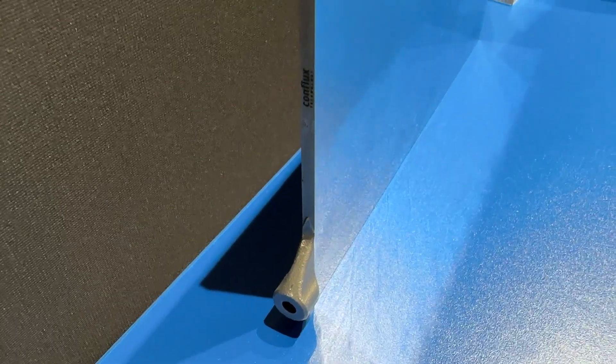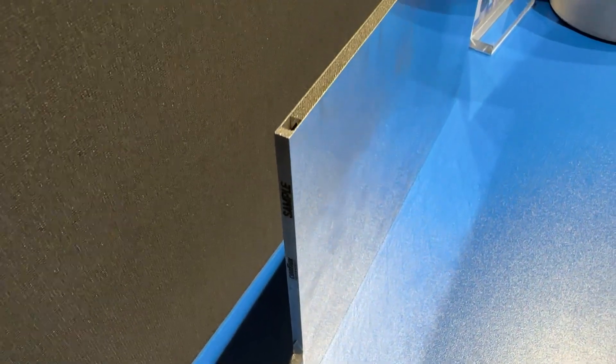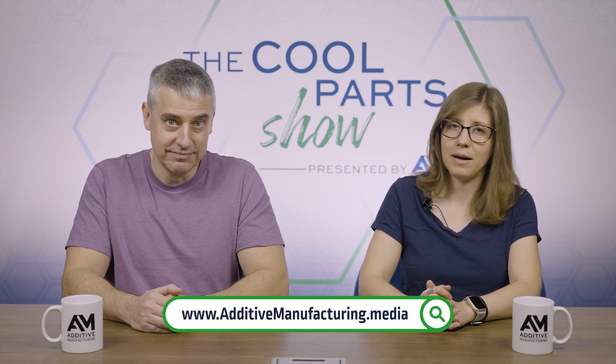The flatness and parallelism of this part are also important — a flatness tolerance of 40 microns and parallelism of 50 microns. Post-processing achieves those tight tolerances, but the part has to come off the printer very square and straight to get there. That's it for this episode of the Cool Parts Show, but that's not all of our Formnext coverage. We have videos filmed on site at the show, a forthcoming episode of AM Radio — our podcast — all about what we learned at Formnext, and photos, videos, and more at additivemanufacturing.media. Thanks for watching.